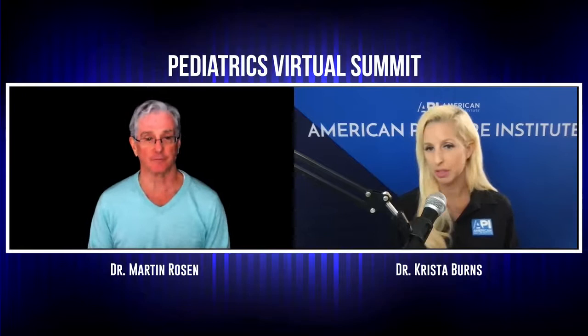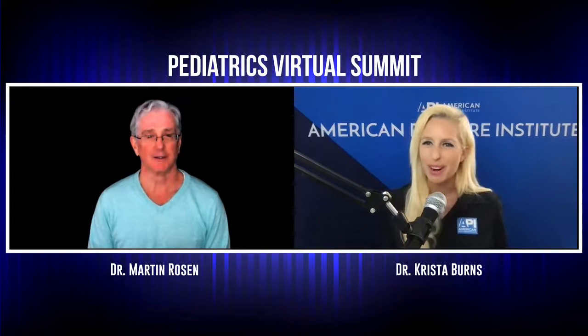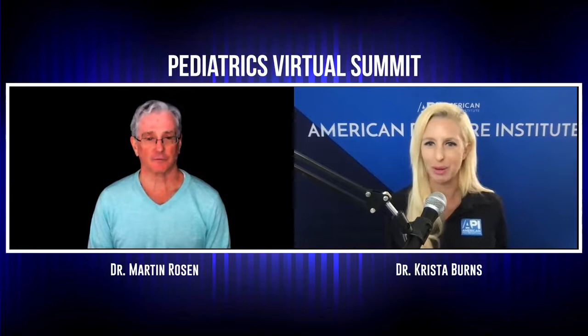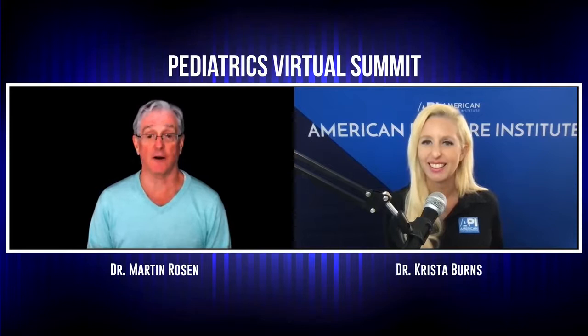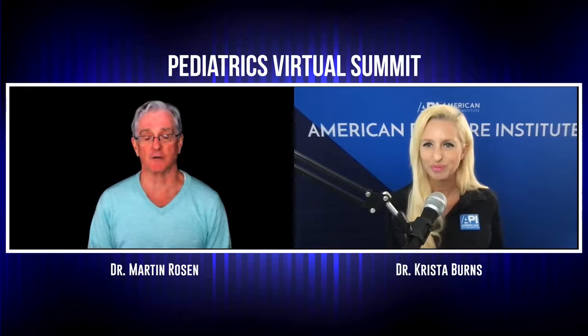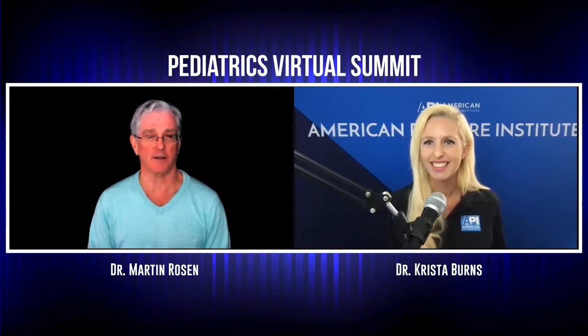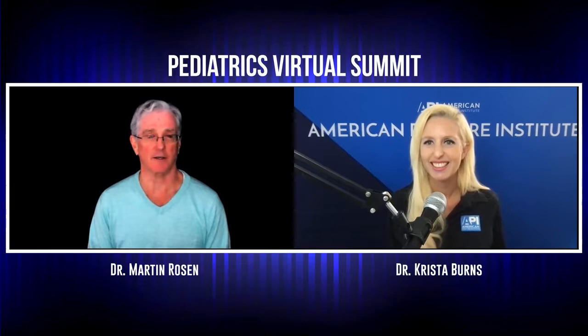When we're seated and flexed forward, we're decreasing that space, so going into a nice extensor pattern is very helpful. Dr. Marty Rosen, thank you again so much. For more information, you can visit peakpotentialprogram.com for all seminars, or drmartinrosen.com for streaming videos and books. For chiropractic practice contact, visit WellesleyChiro.com. Any of those avenues will help you improve your pediatric chiropractic care.